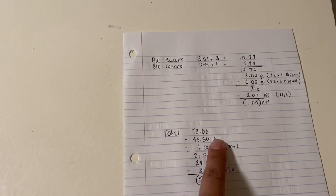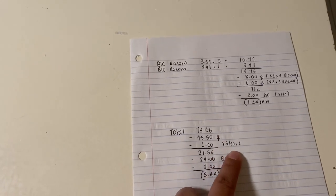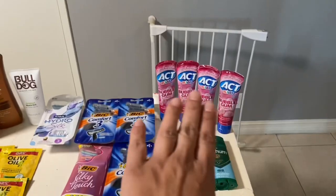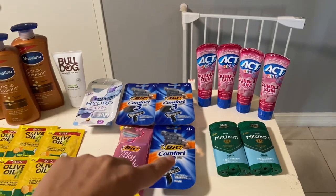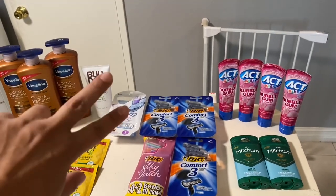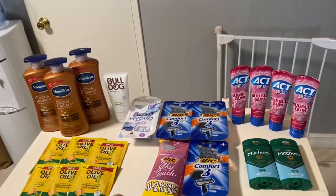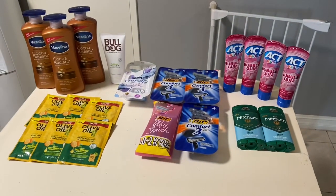Overall, for all these items before coupons it would have cost $73.06. I had $45.50 in coupons — all my Rite Aid and manufacturer coupons plus the two $3-off-$30 Rite Aid coupons — so it came to $21.56. I got $24 back in bonus cash: $6 for the Axe (buy two get three), $2 for the BIC (buy two get one), $2 for the Mitchum (buy two get two), $5 for the Schick (spend $15 get five), and $9 for the Olive Oil (buy two get three). Plus $3 back from Ibotta on the Bulldog, making us a $5.44 money maker overall for all these items.